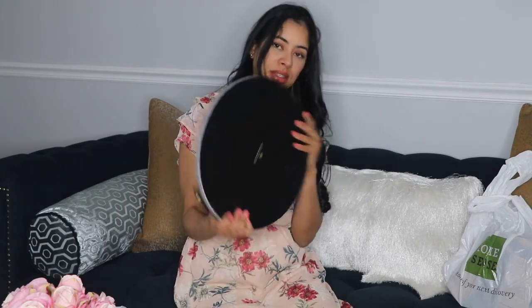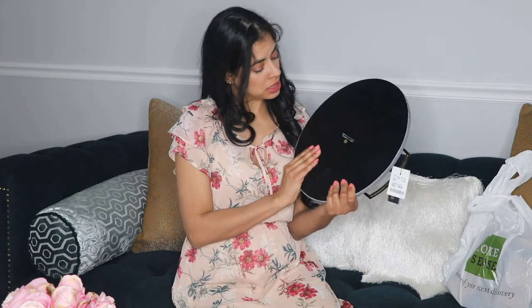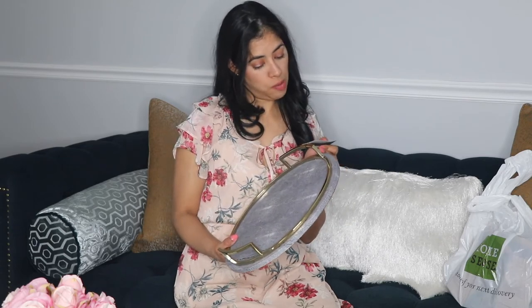I also got this pretty trim piece — it's all velvet on the bottom and it's from Max Studio Home. It has a gold accent and a gray material. This one was $25. It was probably one of the pricier items but it's very, very pretty and I just love it.